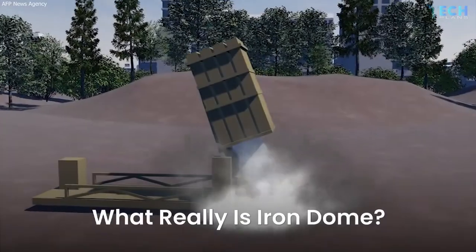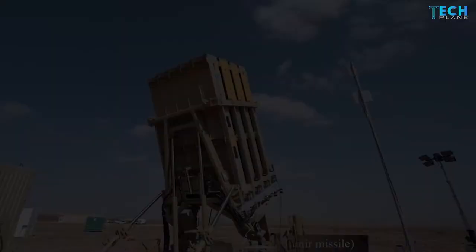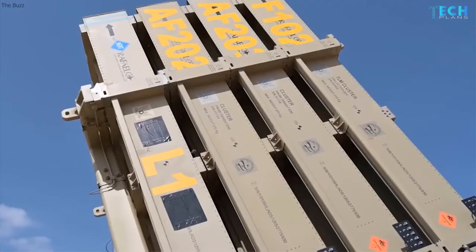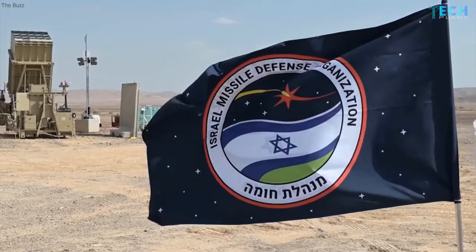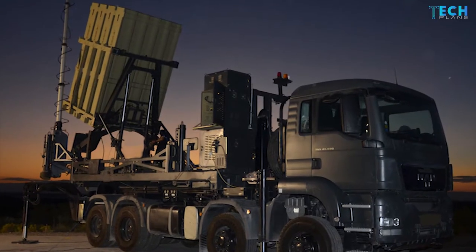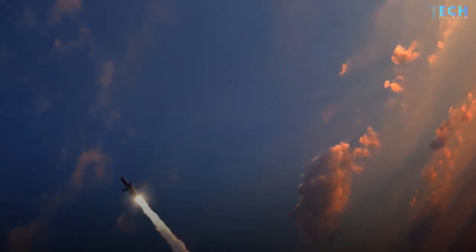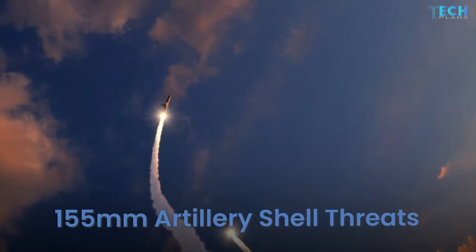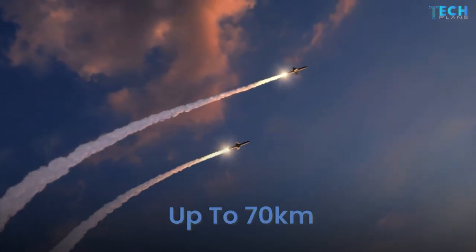So what really is Iron Dome? Designed and developed jointly by the United States and Israel, Iron Dome is an effective truck-towed, multi-machine mobile air defense system. I-Dome is a mobile version of the Iron Dome defense system, which can be deployed on a single truck, while C-Dome is a naval version. The system has been developed to counter very short-range rockets and 155mm artillery shell threats, with ranges of up to 70km.